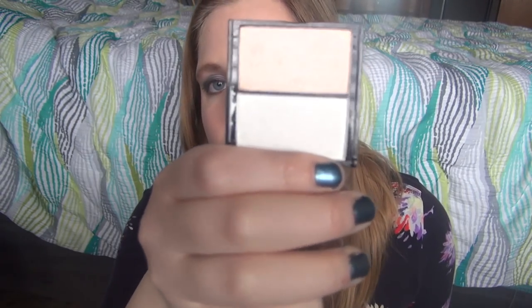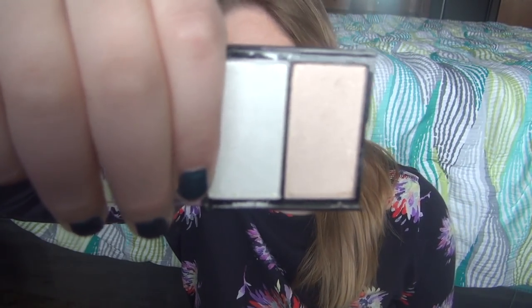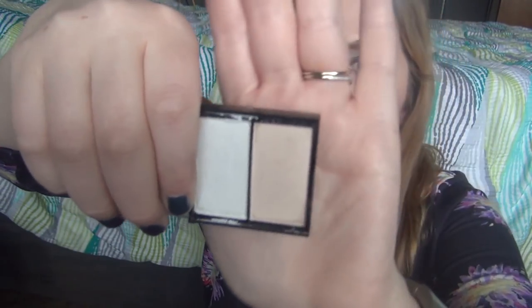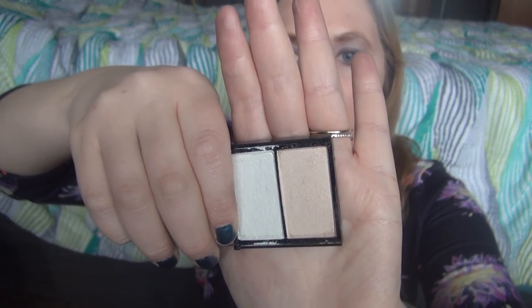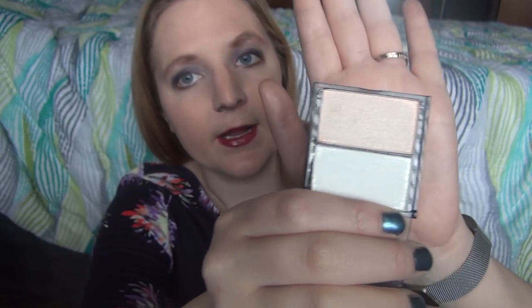This next one I don't know where it's from — it's a champagne and white eyeshadow. A friend gave it to me and it doesn't have any writing on it. But I love the colors and I think they'll be perfect. I haven't worn these on my eyes yet, but I just like how neutral and natural they are.